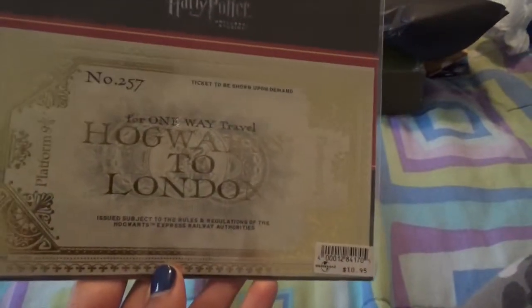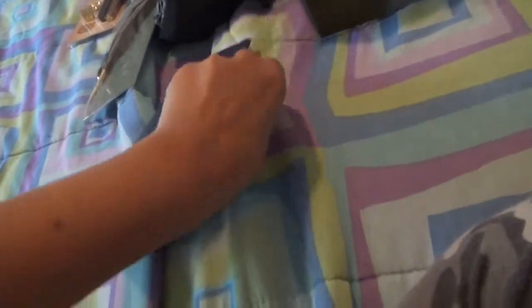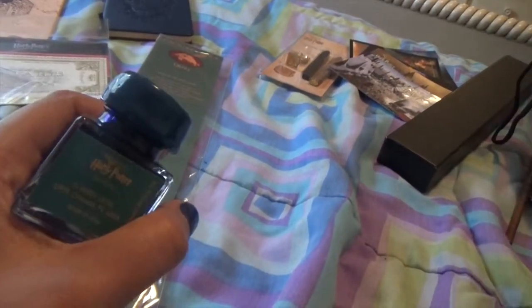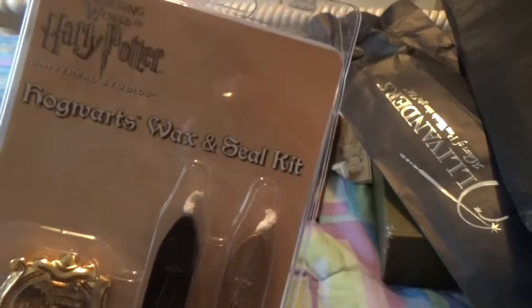I got a Hogwarts Express ticket — Hogwarts to London on one side and London to Hogwarts on the other, and it has platform nine and three quarters on it. I got a nice little journal with the Ravenclaw symbol on it and parchment paper on the inside. So I got the quill with the sharp edge point, the ink bottle with blue ink — blue is my favorite color — and the stamp, which is a Hogwarts wax and seal kit.